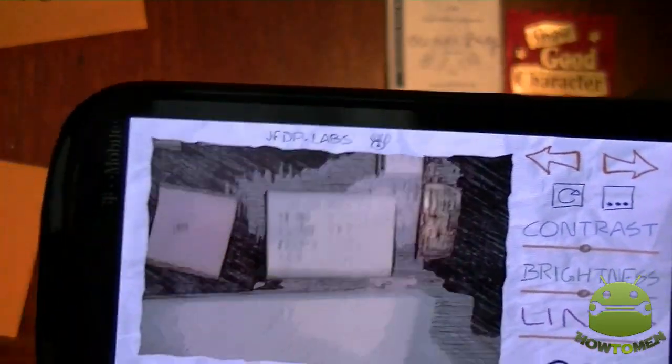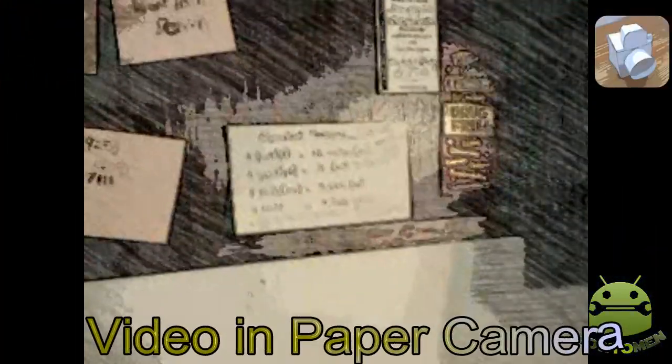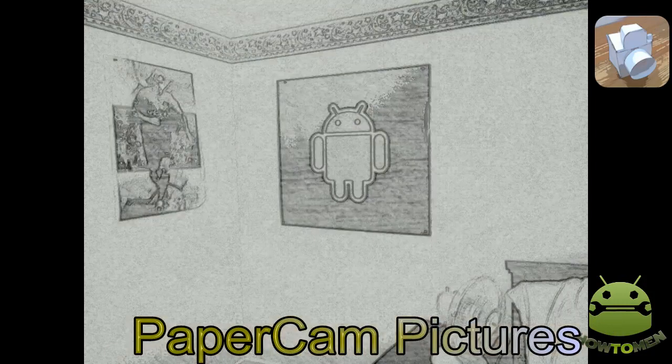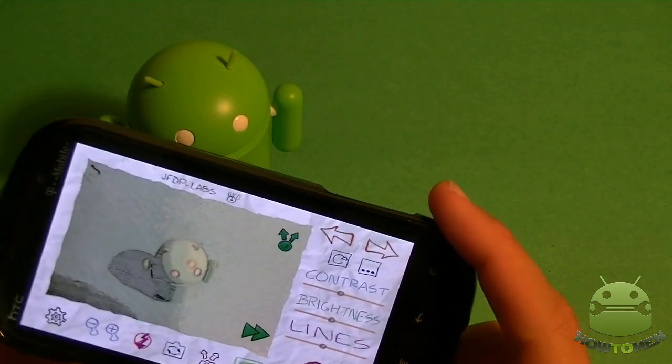It takes a picture and you can scroll right through. You can also record at the same time with this effect. There you go — it's recording the video, it's going to save and we can play it automatically. Check it out. Paper Camera in the Play Store, $1.99.